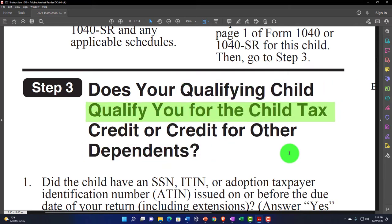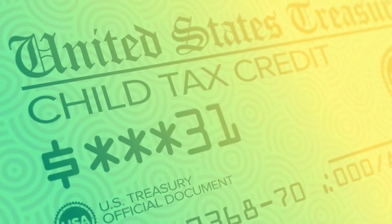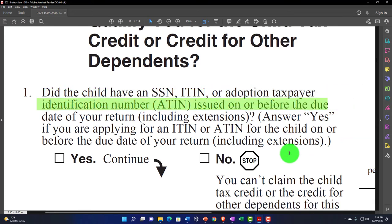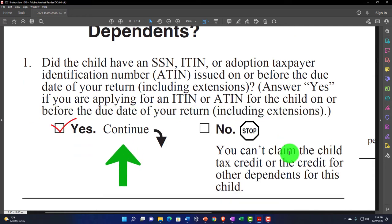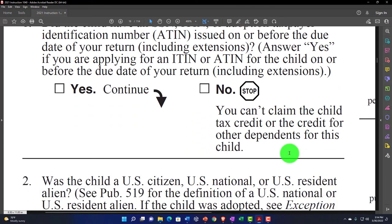Step three: does your qualifying child qualify you for the child tax credit or the credit for other dependents? We're trying to get the child tax credit first because it's much larger than the other dependent credit. Number one — did the child have an SSN (Social Security number), ITIN, or adoption taxpayer identification number (ATIN) issued on or before the due date of your return, including extensions? Answer yes if you are applying for an ITIN or ATIN on or before the due date. If no, you can't claim the child tax credit or the credit for other dependents.